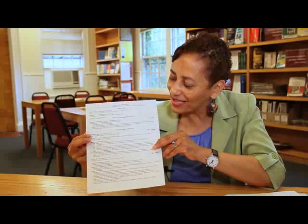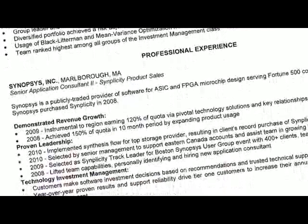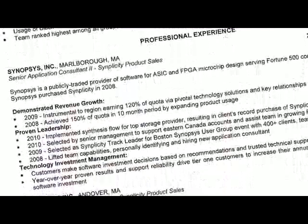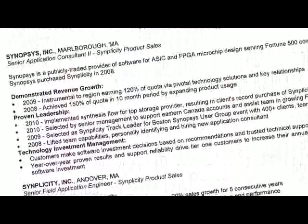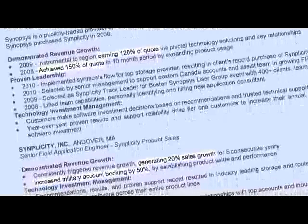The third criteria would be to quantify information. Here's another strong example of a resume. What I like about what the student did is in the experience section she has strong action verbs, she has strong results, but she also has strong numbers — she was able to quantify her results and accomplishments.